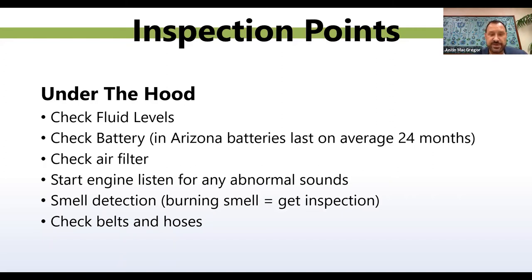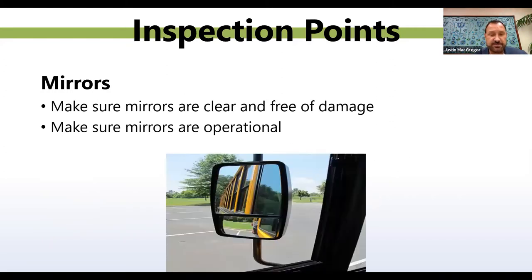Another area people forget is mirrors. Make sure your mirrors are clear, free of damage, and operational. If you can't see out of your mirrors, how are you going to see a vehicle in your blind spot or make a safe lane change without knowing what's around you?